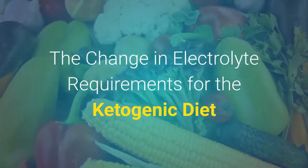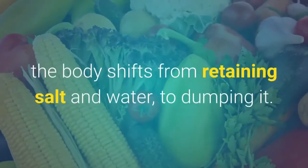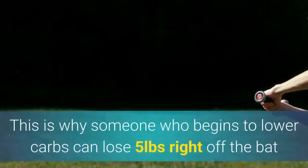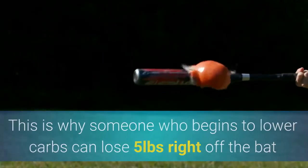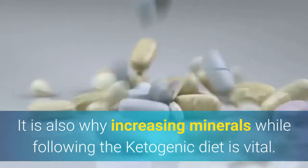The change in electrolyte requirements for the ketogenic diet: when following a low carb diet, the body shifts from retaining salt and water to dumping it. This is why someone who begins to lower carbs can lose 5 pounds right off the bat, because it is water weight. It is also why increasing minerals while following the ketogenic diet is vital.